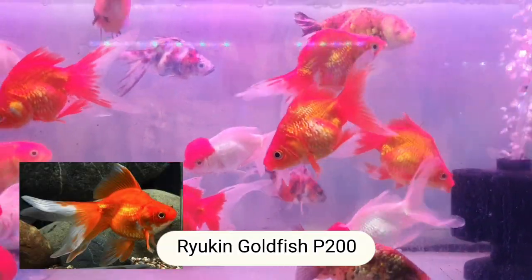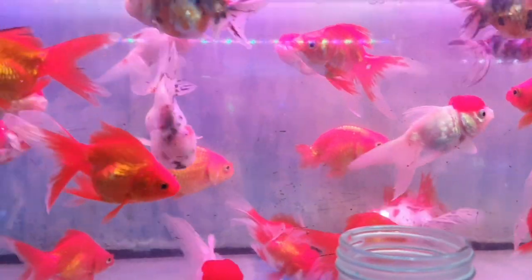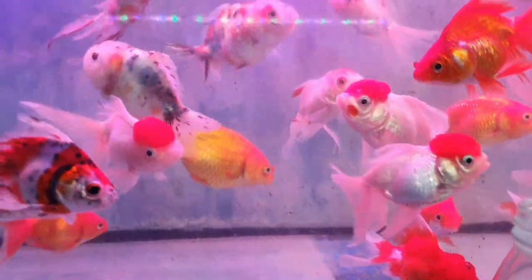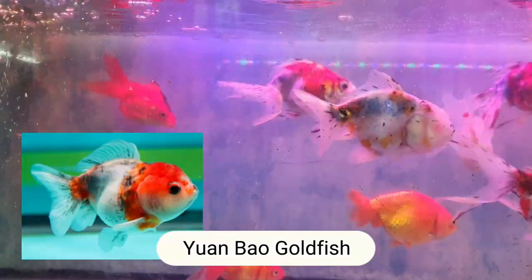For the normal/regular size — 200 pesos. For Ryukin — same, 200 or 500. And this one — oh, it's still Oranda. Calico Ranbow? Calico Yanbow — 500 pesos.